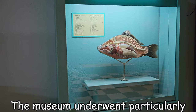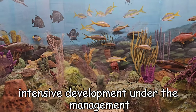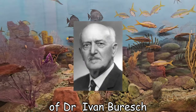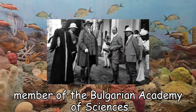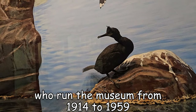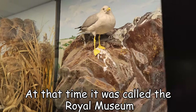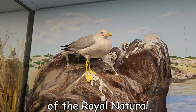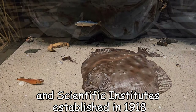The museum underwent particularly intensive development under the management of Dr. Ivan Buresh, member of the Bulgarian Academy of Science, who ran the museum from 1914 to 1959. At the time it was called the Royal Museum, and laid the foundation of the Royal Natural and Scientific Institute, established in 1918.